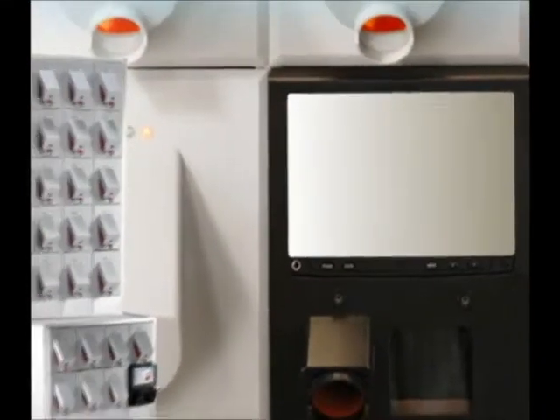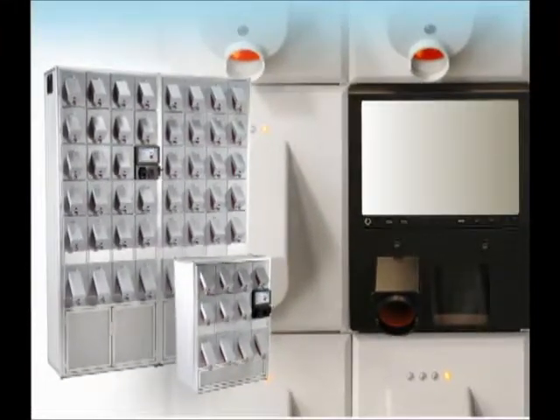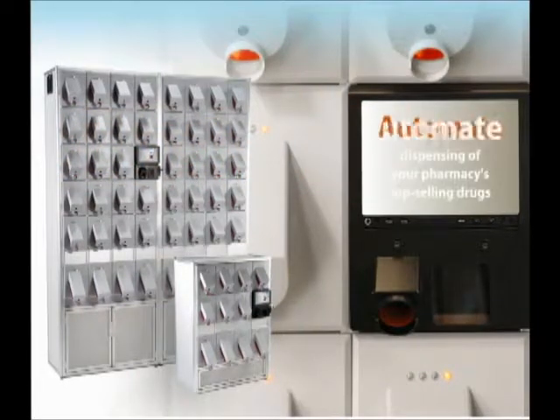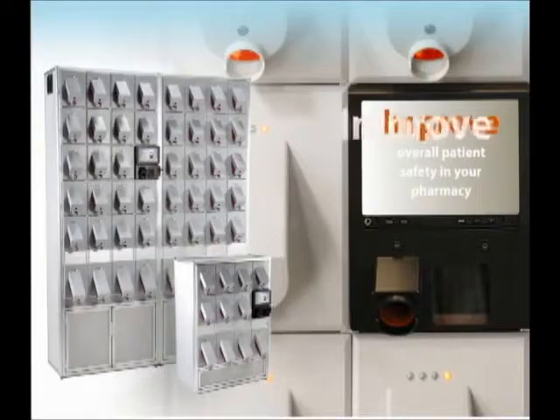ACS seamlessly interfaces with your pharmacy management system and offers an automated solution that will streamline your pharmacy's day-to-day operations. Automate dispensing of your pharmacy's top-selling drugs, prevent drug dispensing and restocking errors, and improve overall patient safety in your pharmacy.